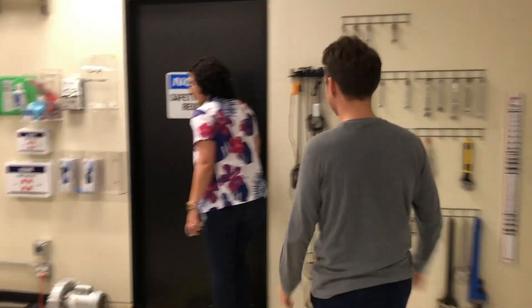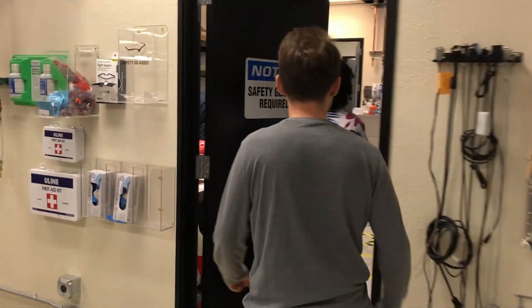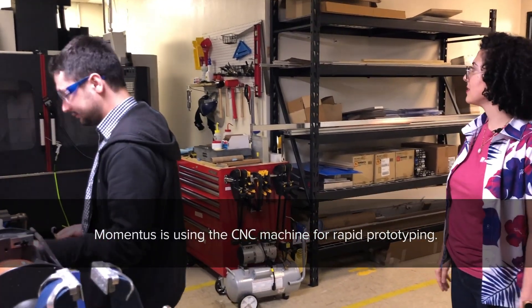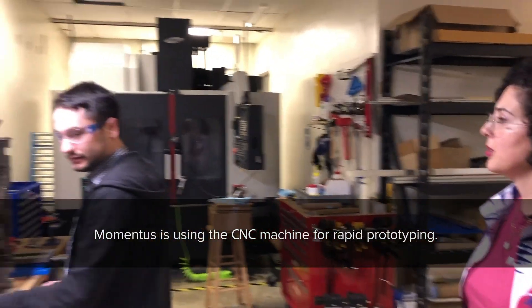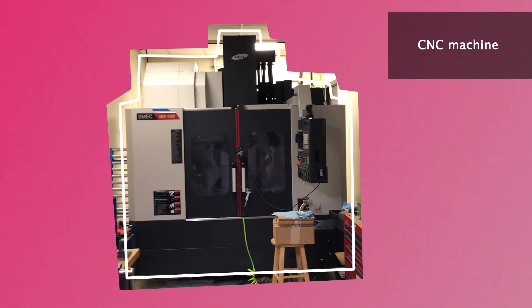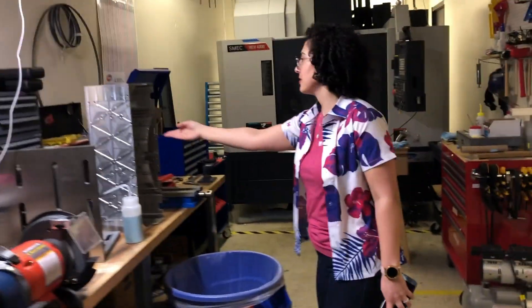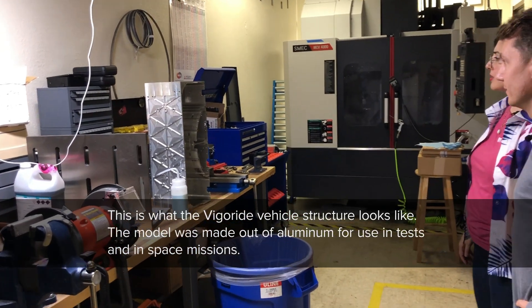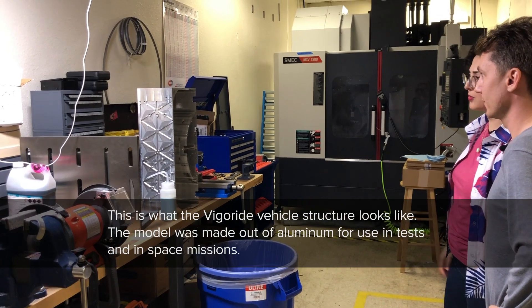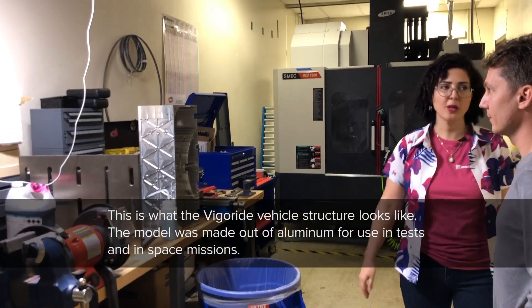Moving on, we have parts of our machine shop here, and we also have another building with a three-axis CNC machine that we use for rapid prototyping. You can see we make parts such as this — this is what our Vigoride structure looks like, a model made out of aluminum that we use for testing and eventually even for the models that go to space.